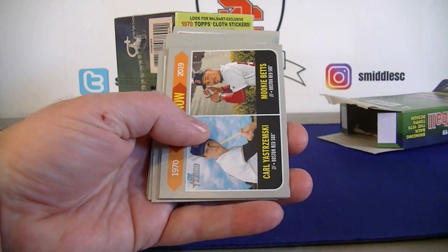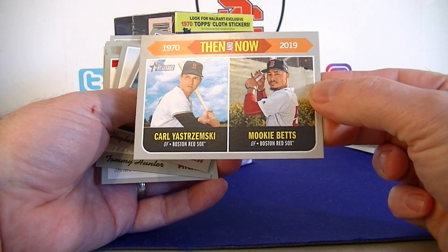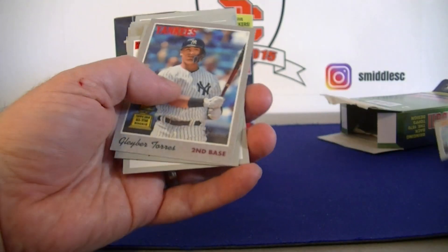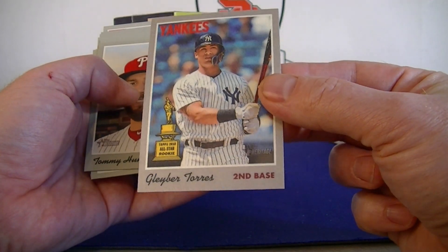Here's the 1970 Then and Now insert - Jim Wynn and Mookie Betts. Pretty cool looking card. And Skimsky - I can't say his name - also paired with Mookie Betts. Torres All-Star Rookie, cool looking card.